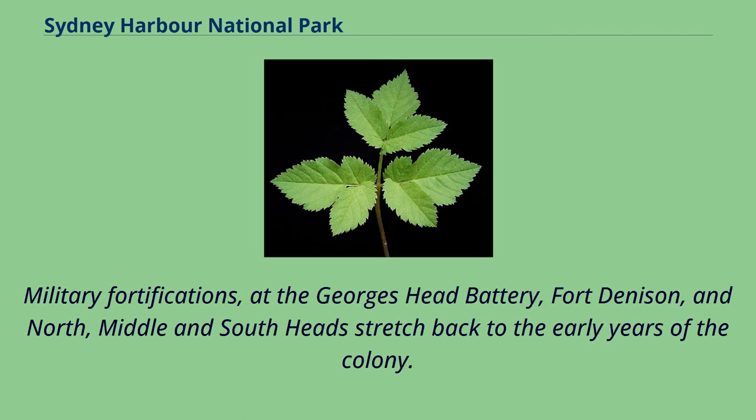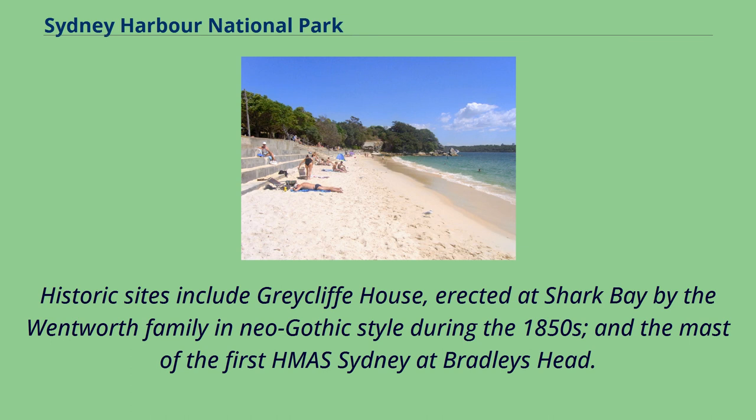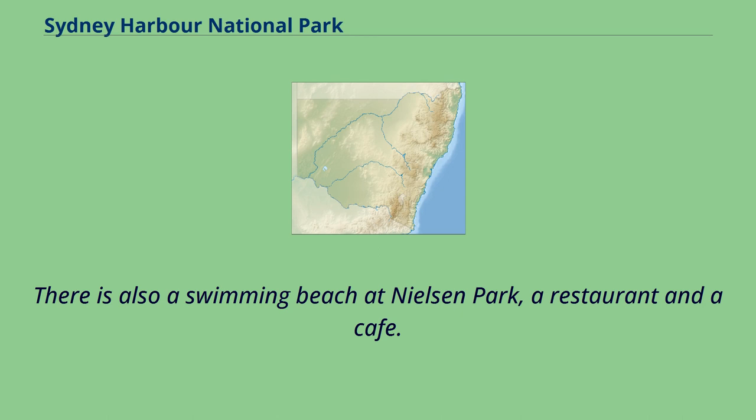Military fortifications at the George's Head Battery, Fort Denison, and North, Middle and South Head stretched back to the early years of the colony. At the Quarantine Station there are archaeological features and over a thousand engravings. Historic sites include Greycliffe House, erected at Shark Bay by the Wentworth family in neo-Gothic style during the 1850s, and the mast of the first HMAS Sydney at Bradley's Head. There is also a swimming beach at Nielsen Park, a restaurant and a cafe.